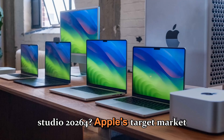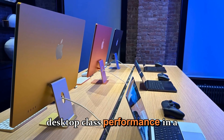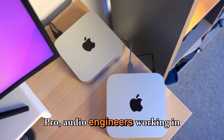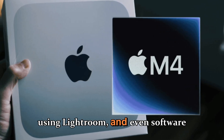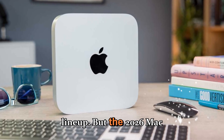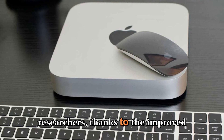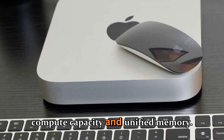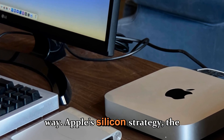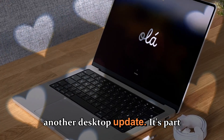Apple's target market for the Mac Studio remains clear: professionals, creators, and developers who want desktop-class performance without dominating desk space. Video editors using Final Cut Pro, audio engineers in Logic Pro, photographers in Lightroom, and software developers compiling massive Xcode projects will all benefit. But the 2026 Mac Studio could also appeal to AI developers, 3D animators, and scientific researchers, thanks to improved parallel compute capacity and unified memory.